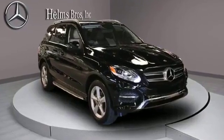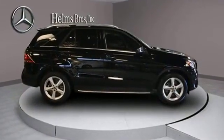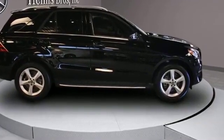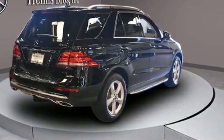2018 Mercedes-Benz GLE with less than 5,000 miles on the odometer. This SUV offers space as well as power and performance. Additionally, you'll be more than pleased with extra features like side view mirrors with turn signals and Wi-Fi hotspot.